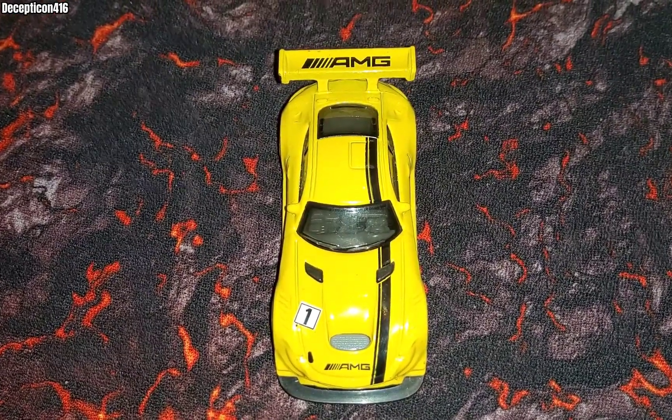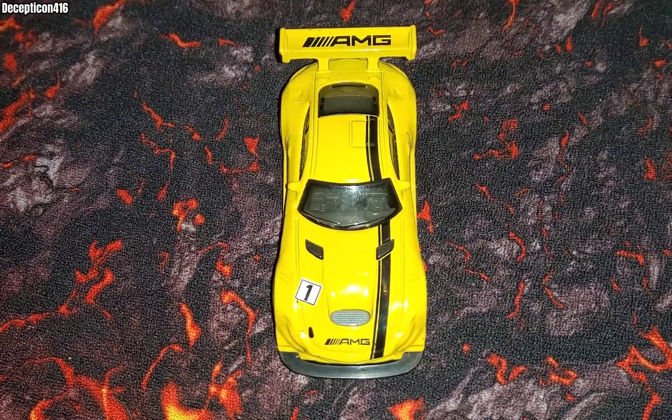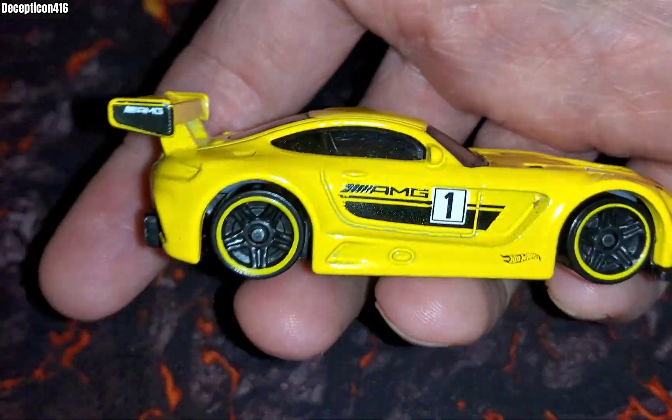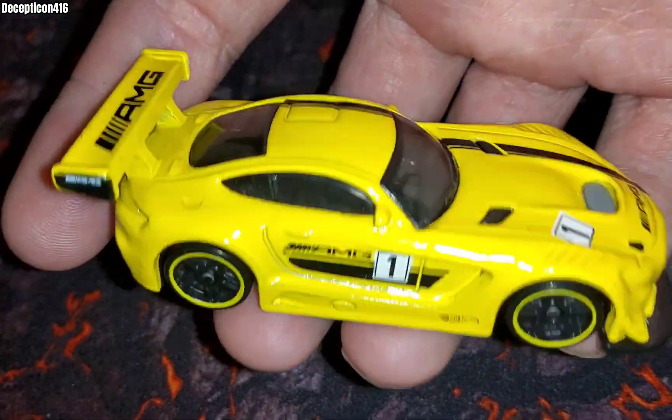This car is also built and tested to be the beast of the Nurburgring, which is a name you might have heard. But when we look at the Hot Wheels variant, this car is just awesome. I absolutely love Mercedes, the history of Mercedes.